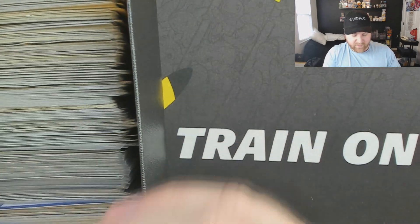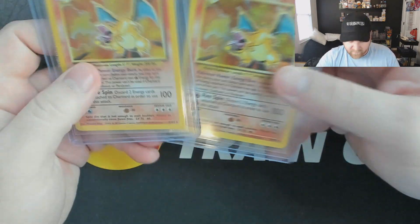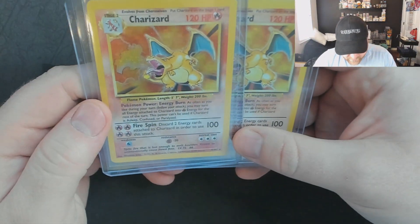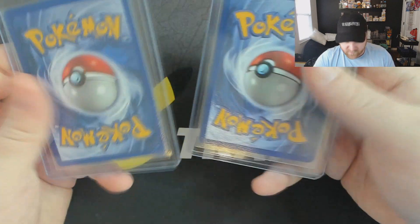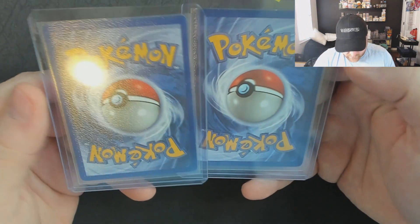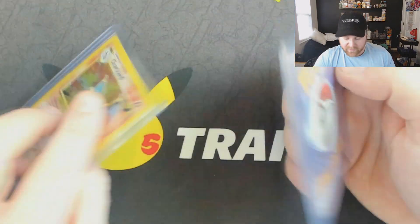He did kind of go through some of the cards and had things grouped together, but he does have two banger cards to start off the haul — we've got two base set Charizards that appear to be light play to near mint condition.